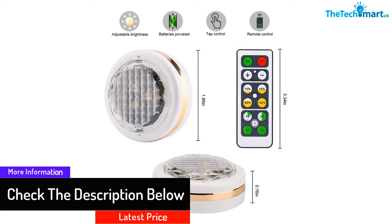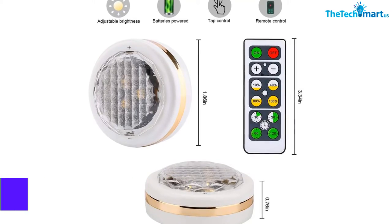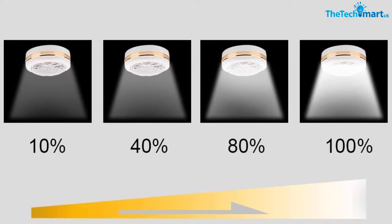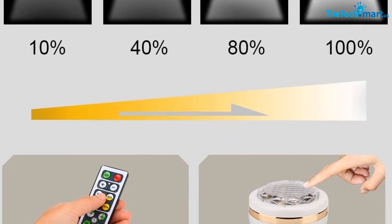The battery-operated lighting fixtures also support simple tap control. Furthermore, the timer button lets you select the timer from 10 to 120 minutes. The LED lights automatically turn off after 30 minutes of continuous illumination. These energy-efficient lighting fixtures work with three triple-A batteries.